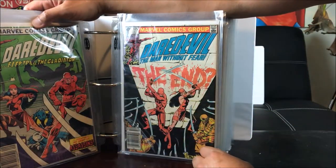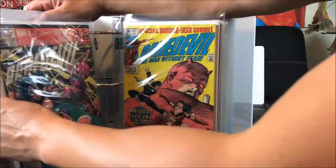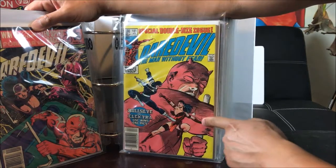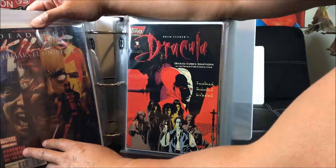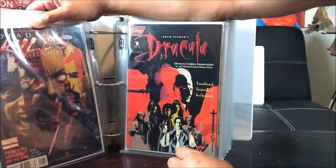Continuing on with 174 — Elektra on the cover. 175, 176, and 181 with Bullseye versus Elektra. We have Deadpool Kills the Marvel Universe — all the Daredevil ones I got from my Craigslist haul, and this one I got from Half Price Books.